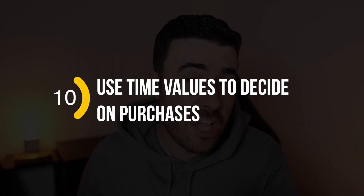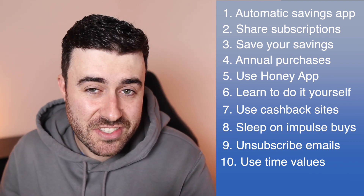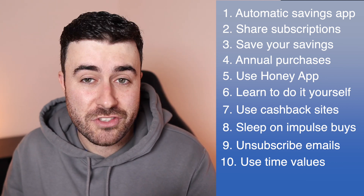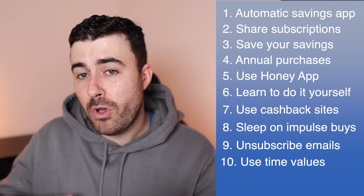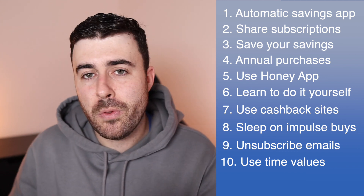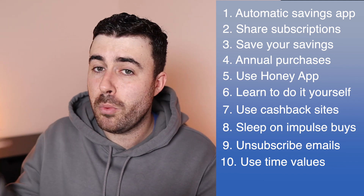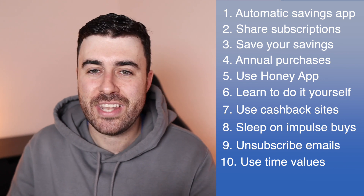Number ten: instead of looking at the cost, put a time cost to everything non-essential that you buy. Let's say you're going to buy an electric treadmill for £2,000 and your hourly wage is £20 an hour — that's 100 hours of work to afford that treadmill. You can then ask yourself: is it really worth 100 hours of my hard-earned working time? If you put a time value against your purchases in terms of how long you'd have to work to pay it back, it really helps you make much better decisions on non-essential purchases.